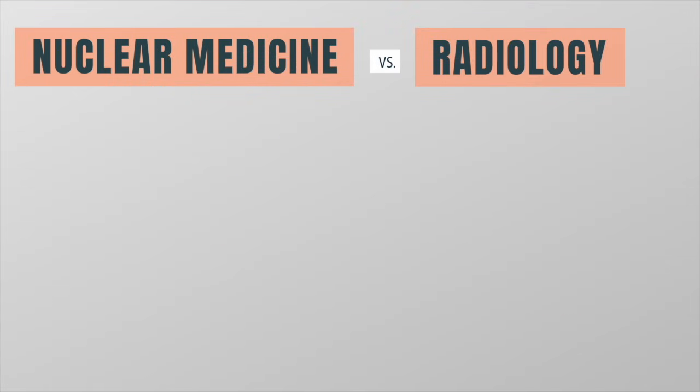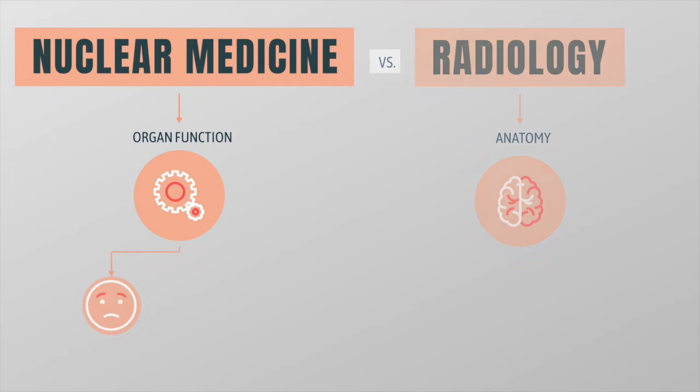Nuclear medicine is unique because it images organ function rather than just the anatomy. A poorly functioning organ will emit a different signal than a healthy organ.